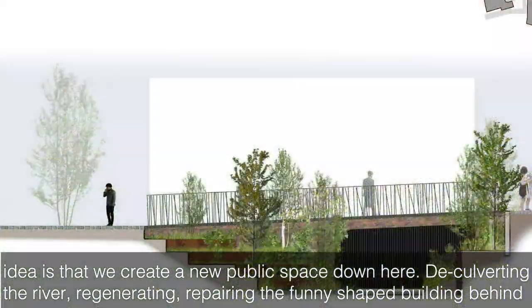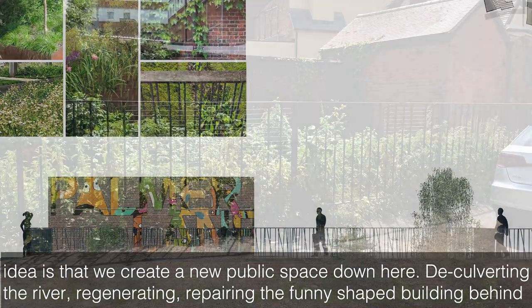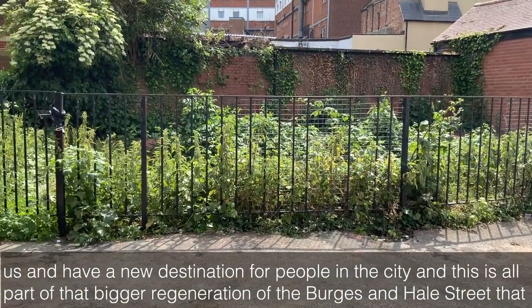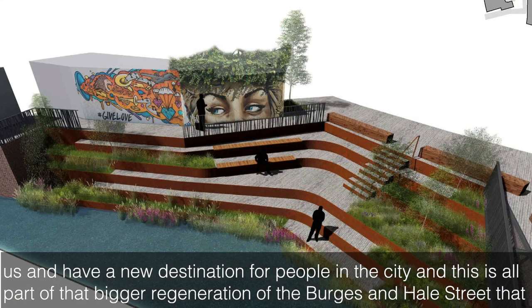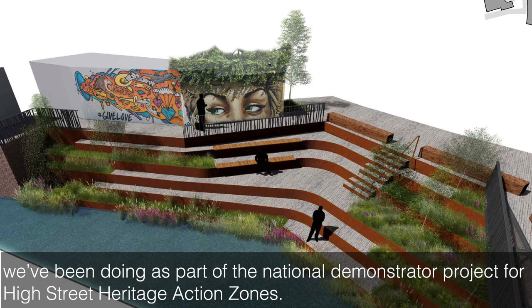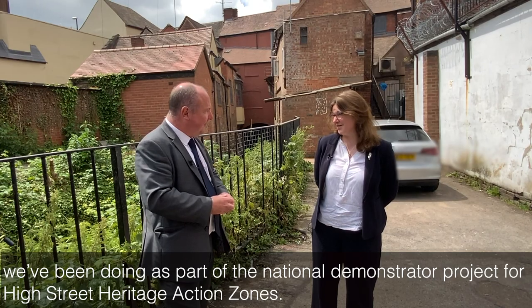And the idea is that we create a new public space down here, deculverting the river, regenerating and repairing the funny-shaped building behind us, and have a new destination for people in the city. And this is all part of that bigger regeneration of the Burgess and Hale Street that we've been doing as part of the National Demonstrator Project for High Street Heritage Action Zones.